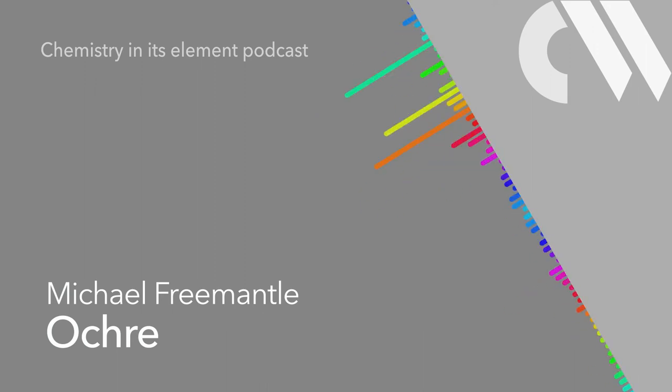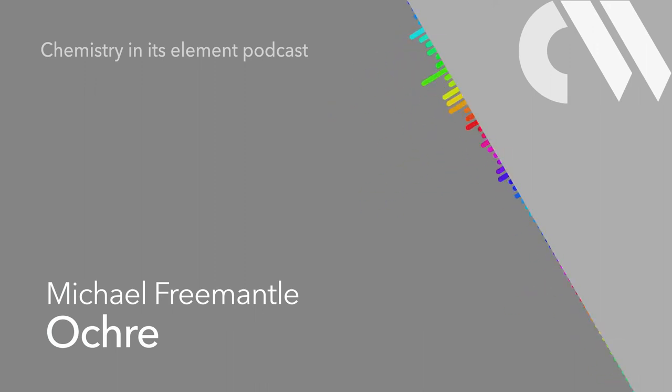Hematite is a black, grey, brown or red mineral. It is one of the most abundant minerals on the surface of the earth. The mineral is an anhydrous form of iron-3-oxide, formerly known as ferric oxide. It has the formula Fe₂O₃. The ore is mined as the major ore of iron for the steel industry. Iron-3-oxide is one of numerous types of iron oxide. They include a ubiquitous material familiar to all of us: rust.